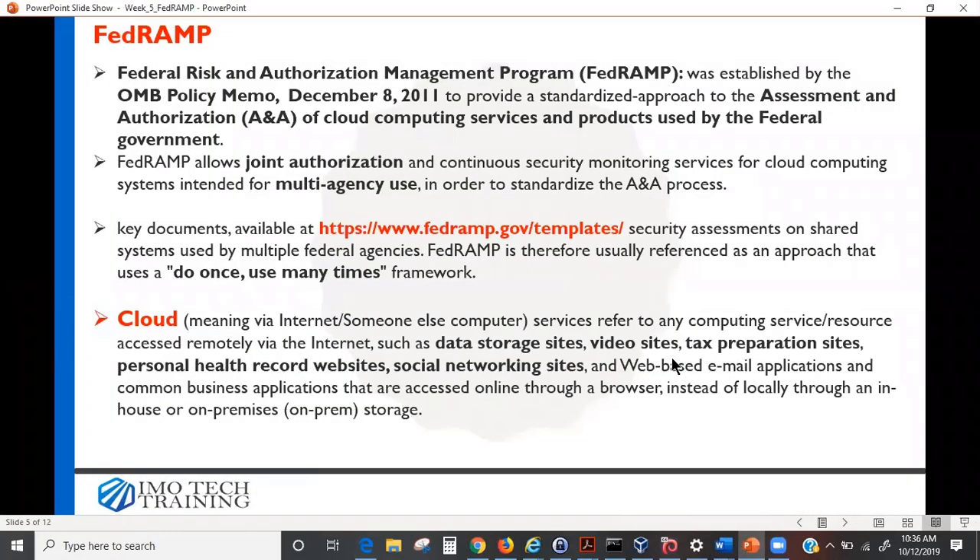Now, what do you understand by the word cloud? Back around 2011–2013, when the word started coming out, a lot of people were confused — is it a computer sitting somewhere in the sky? In simplest terms, cloud simply means using someone else's computer.